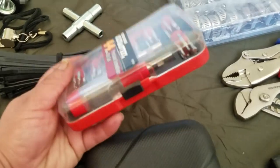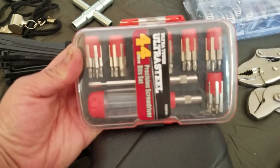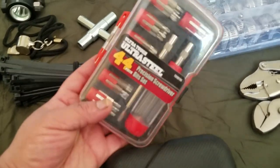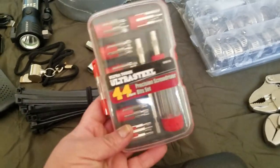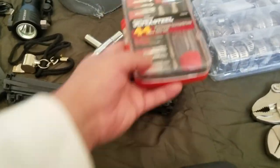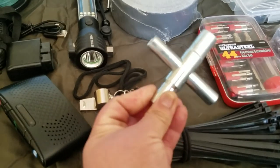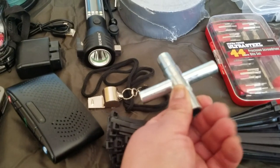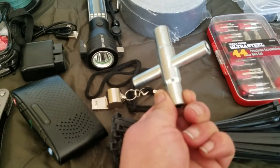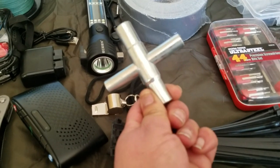I also have this small tool kit with different-sized screwdrivers — flatheads, star, hex bits — good little backup. There's also a four-way silcock key. I don't want to carry it on my person, but if I come across a building with a locked outside faucet I can always get water that way.